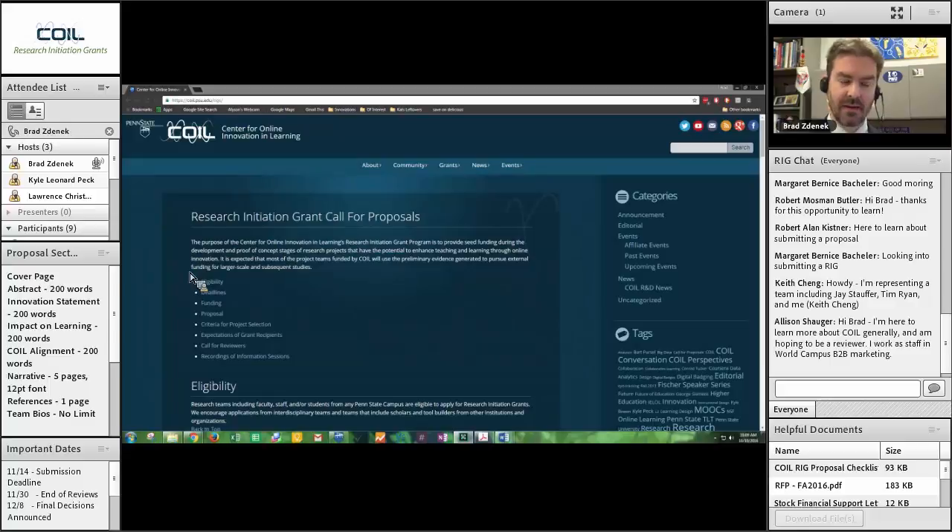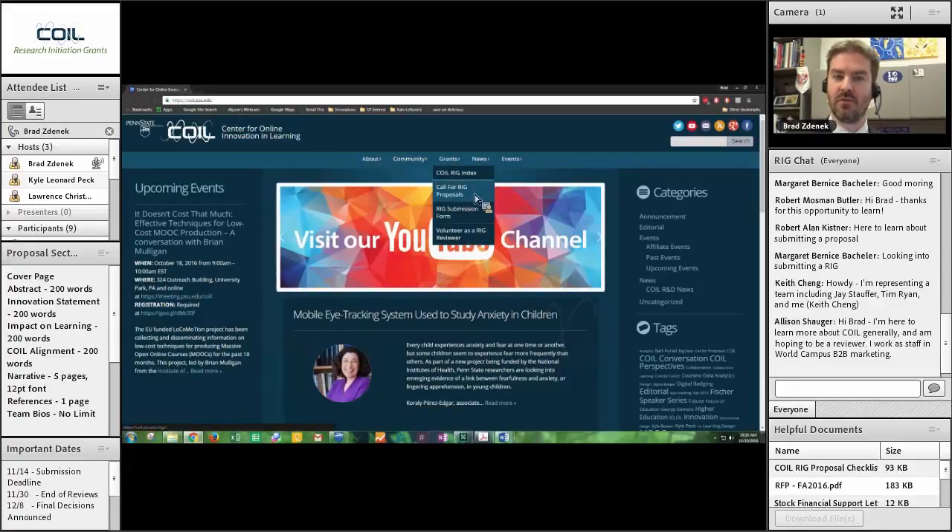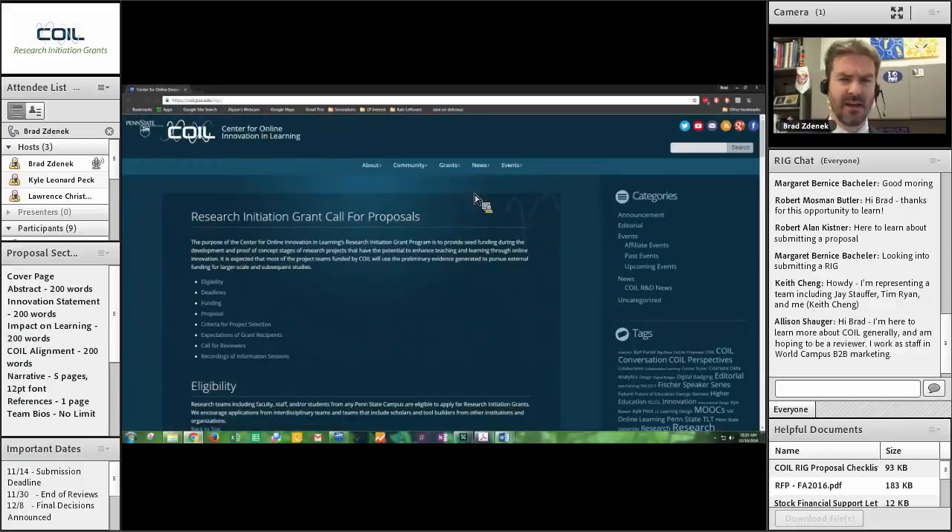What we're going to do today is run through the proposal process and what the proposal looks like, along with the criteria that reviewers will use to judge. You'll notice in the bottom right-hand corner of your screen there is a pod that says 'helpful documents.' You should be able to download any of those documents. They are all also available on our website, but I put them here for your convenience. These are the key documents you need at this stage for putting your proposal together and checking whether you've done everything required. We'll jump right in — I'll be bringing you through the COIL website at coil.psu.edu.